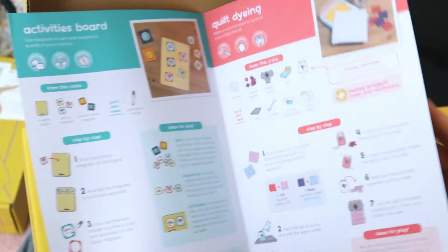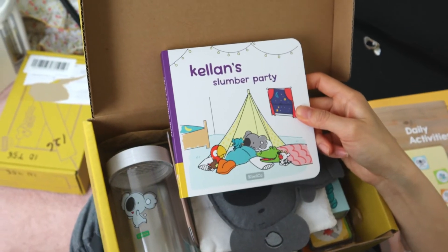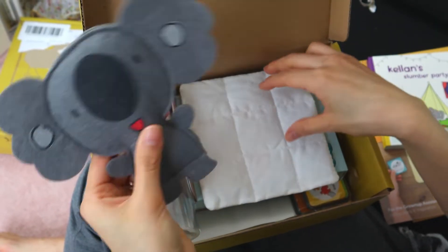Here's the instruction book for what they're going to build — it looks like an activities board. They're also doing some quilt dyeing, which is pretty cool for arts and crafts. There's a book for this box too. The star character is Kellen the Koala. We have a felt toy, a quilt pad, some magnets, and what looks like it becomes a magnet board. There's also a bed — I think you put Kellen into bed with the quilt, which is a neat tie-in to the daily routine theme.